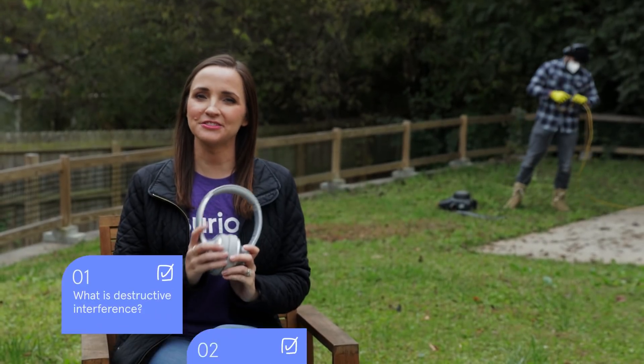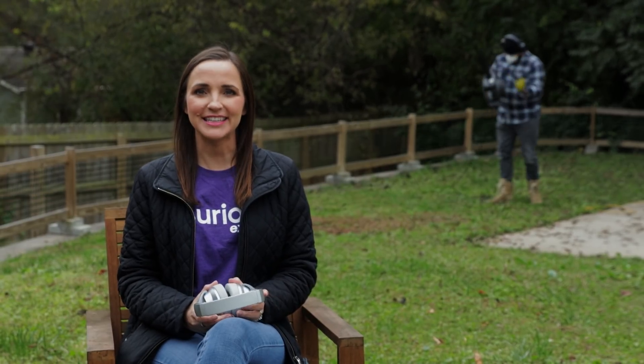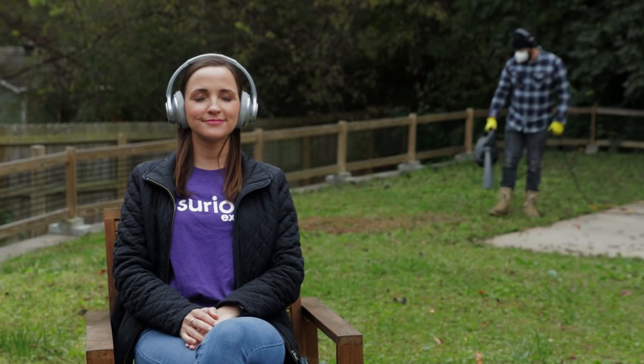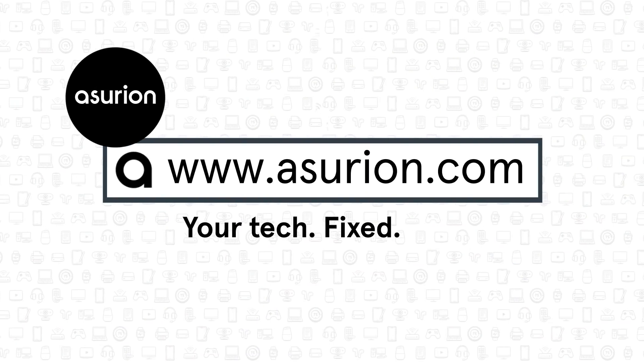And no, you can't hear the noise-canceling sound waves being generated by your headphones. But they're there, helping you enjoy some peace and quiet, even in a noisy world. Did you learn something new? Like and subscribe to our channel for more answers to your everyday tech questions.